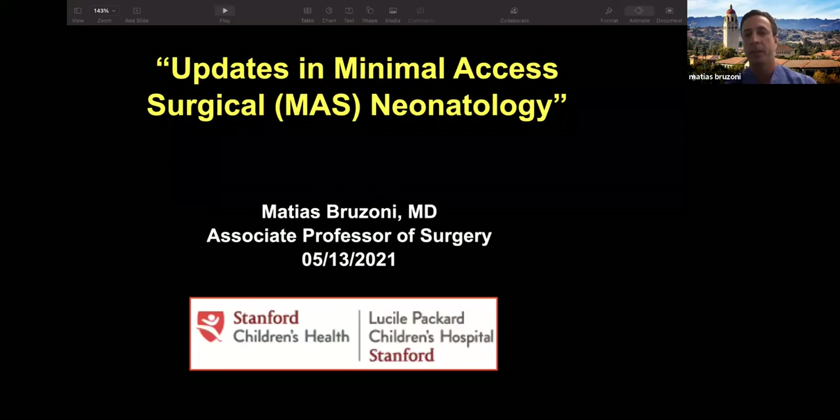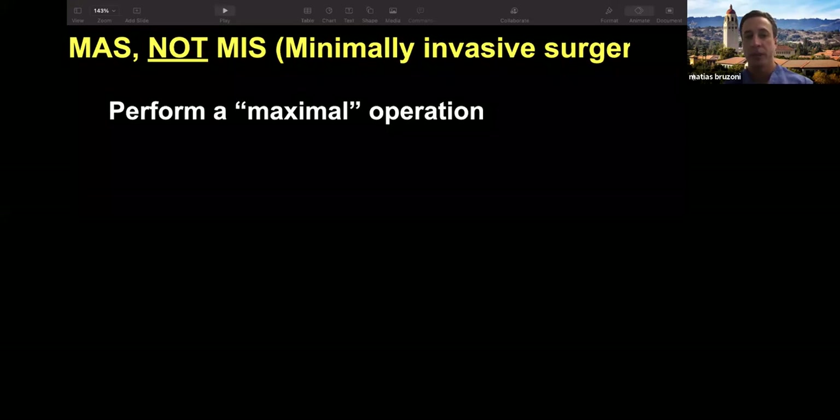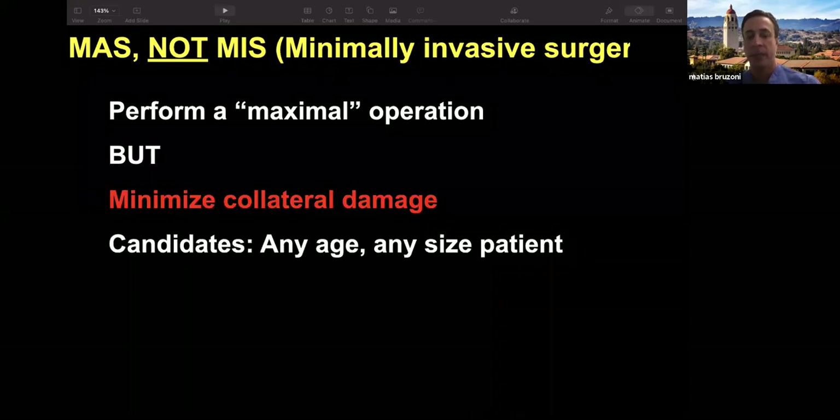I was hoping to give you an update on what we see from the operating room, more than anything in what we call minimal access surgery in neonates. I have a strong interest in this, not only neonates but also low-weight neonates. I want to show you a little bit of the reality of what we see in the operating room so we understand what it is that we've done when we bring the babies back to the NICU.